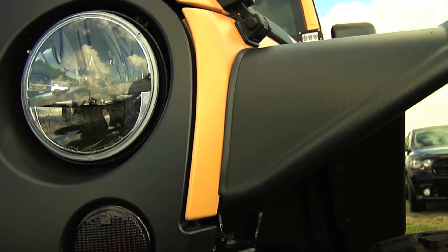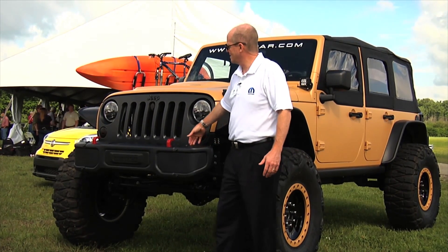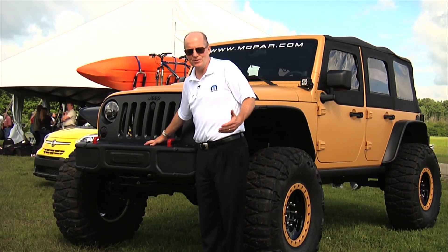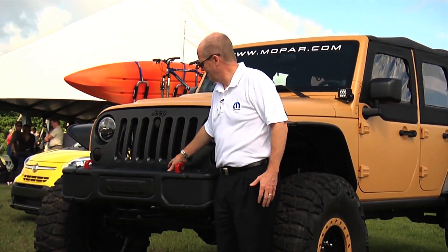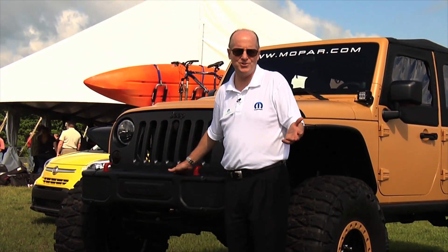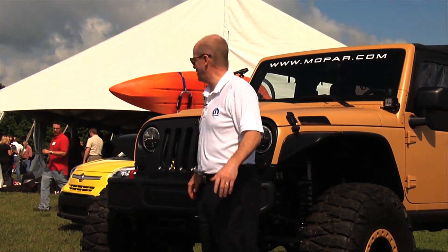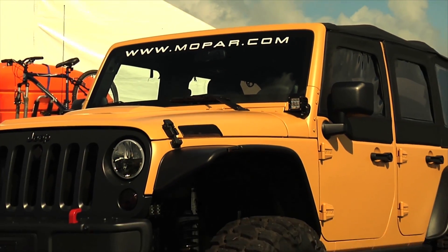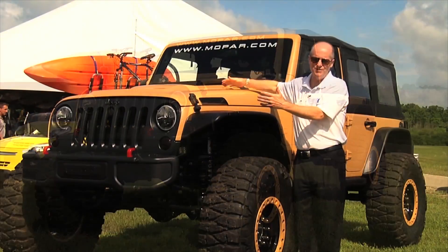This vehicle is equipped with a 10th anniversary Rubicon bumper. This bumper has a cutout in the front where you can mount a winch. We have a deal worked out with Warn Winch, a very famous winch maker, where their mount fits right inside this bracket so that if you get yourself in a difficult situation you can pull yourself out, or help pull out someone else. The vehicle also has a specially designed performance hood that allows more air into the engine compartment so the vehicle doesn't overheat while on the trails.